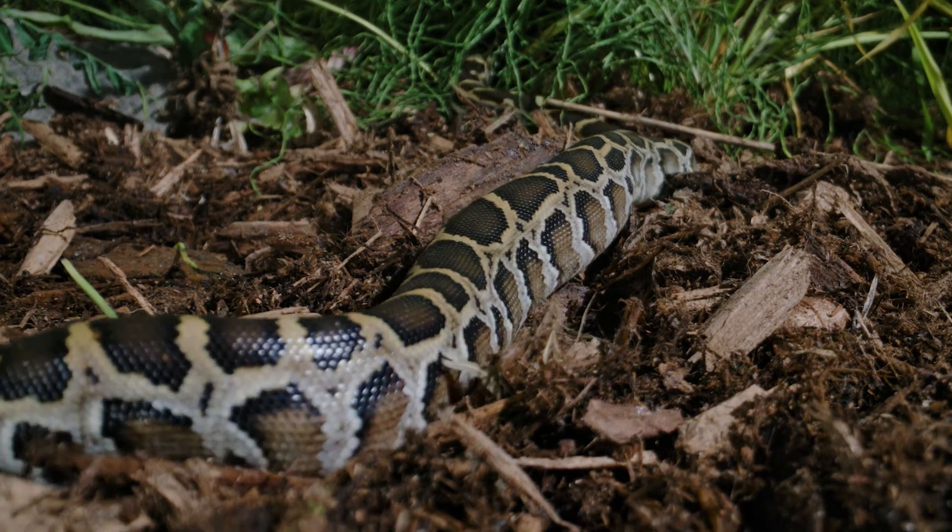Massive numbers of eggs doesn't mean there's a massive flood of babies everywhere. It just means there's a high rate of animals dying and not making it to mature adults.